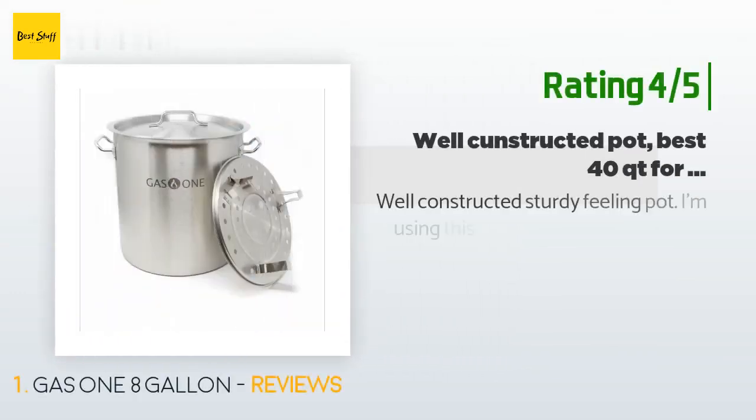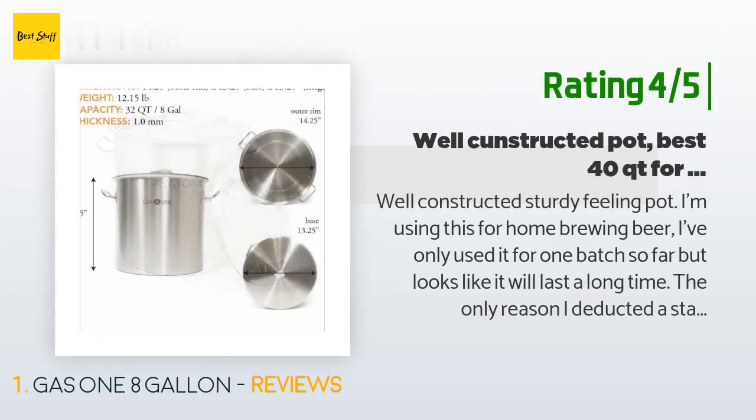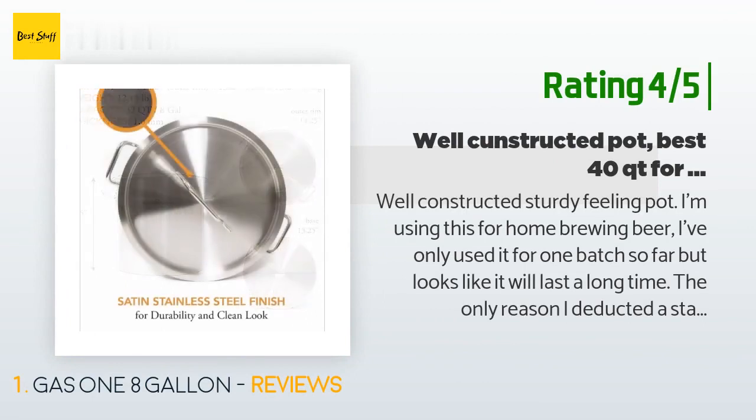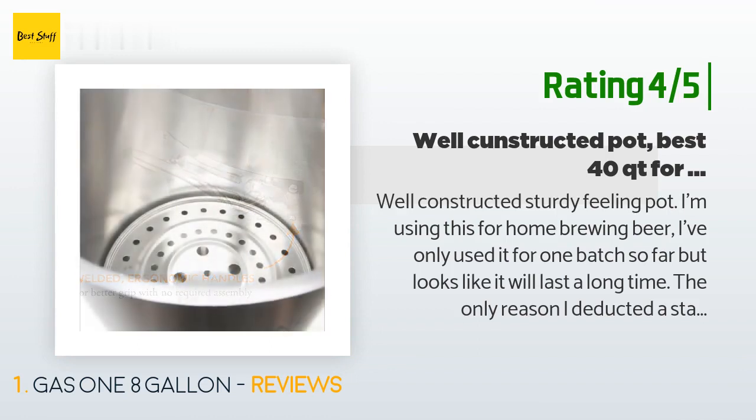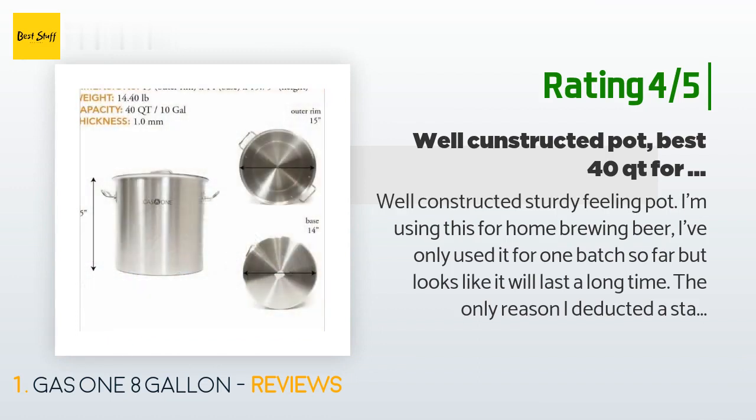Another happy customer said: well-constructed, sturdy feeling pot. I'm using this for home brewing beer. I've only used it for one batch so far but it looks like it will last a long time. The only reason I deducted a star was because there are no gallon markers on the pot to tell how much liquid is in there, which may not be an issue for other applications but is a must for home brewing. For the price, I think this is the best 40-quart pot you can get — I will just have to make the gallon marks myself.